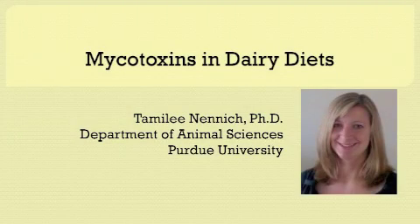My name is Temelie Nenek and I'm an Extension Dairy Specialist in the Department of Animal Sciences at Purdue University. Today we're going to be talking about mycotoxins in dairy diets.